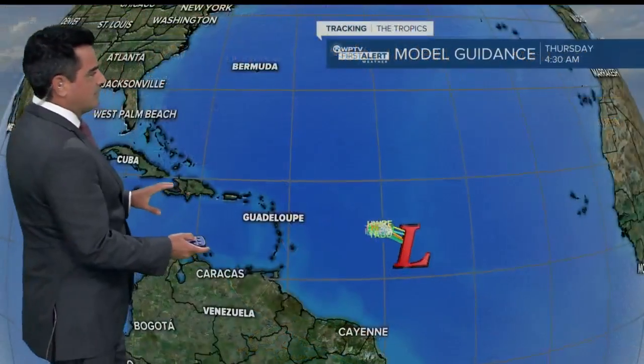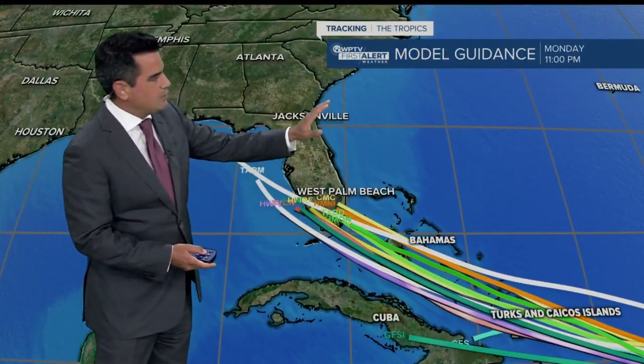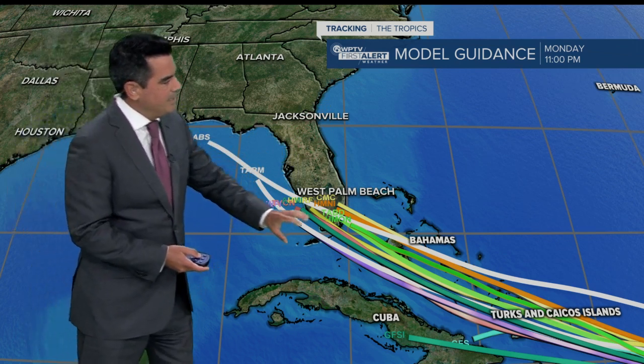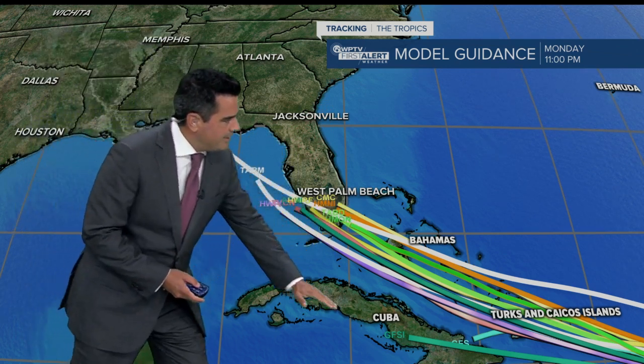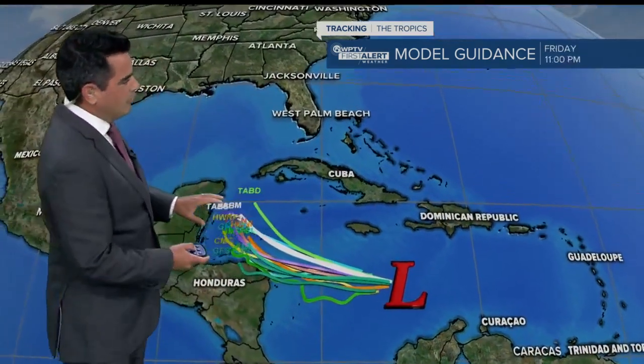Now the computer models look like this. You can see how very tightly clustered they are, taking it just north of the islands and very close to South Florida as we head towards Monday at 11 p.m. These are the hurricane models, but again, the global models take it through Cuba and into the Gulf of Mexico. So there's still a little bit of uncertainty in the longer term.